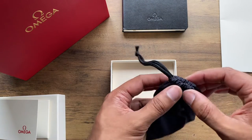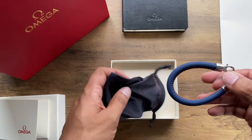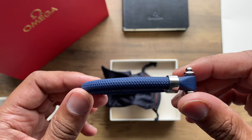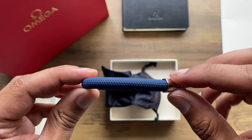The bracelet comes with this soft black travel pouch. The hardware is beautiful, with a spring lobster claw closure that attaches to an Omega Greek letter-shaped eye on the other side.